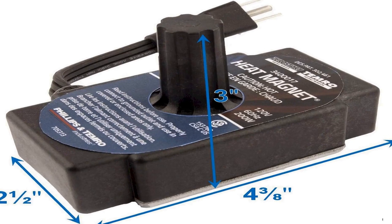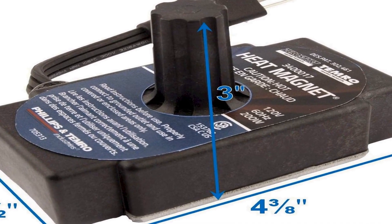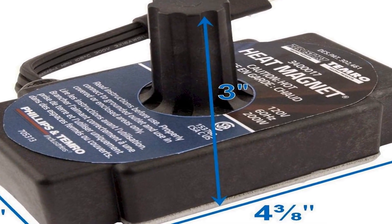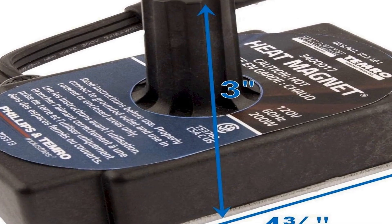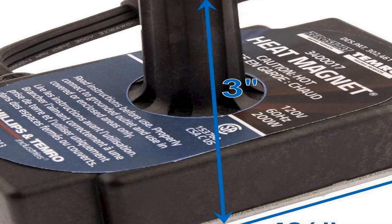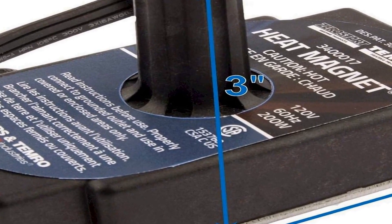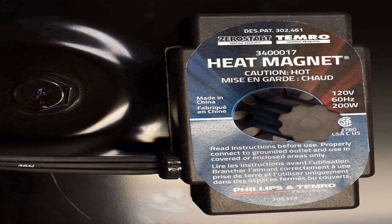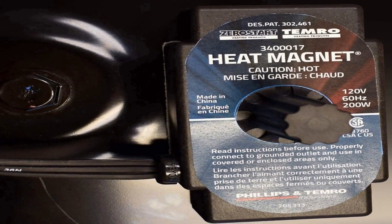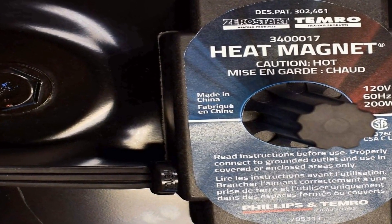This product operates on a standard 120-volt electrical supply and delivers a consistent 200 watts of heating power. The portable design features a magnetic base that allows it to be securely attached to metal surfaces, ensuring efficient heat transfer to the target component, whether you need to warm up your engine for easier starts in cold weather or facilitate oil flow.